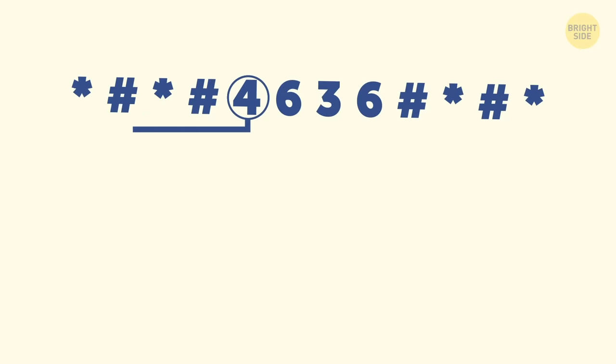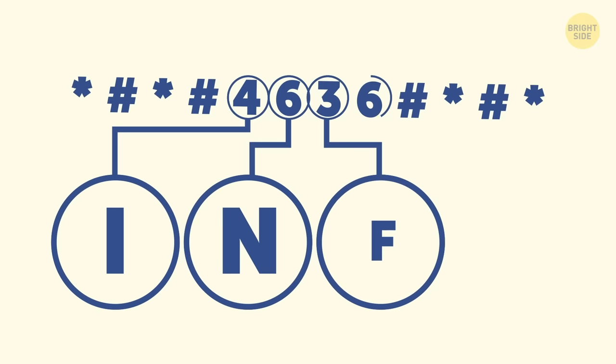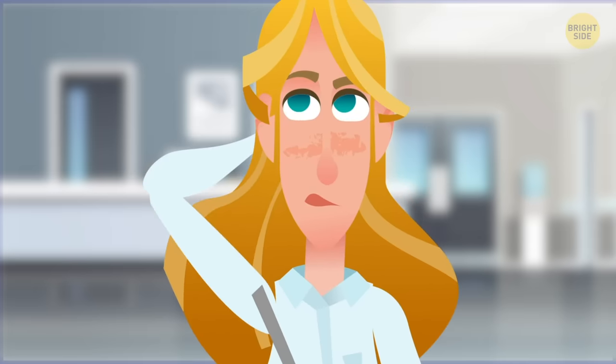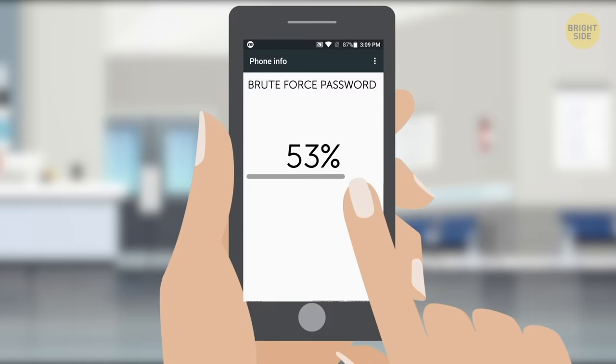For example, each digit in this combo stands for a letter on the phone's keyboard: 4 stands for I, 6 is N, 3 is for F, and 6 is also O. What did we get in the end? Info, right you are! How many more codes can you decipher throughout this video?